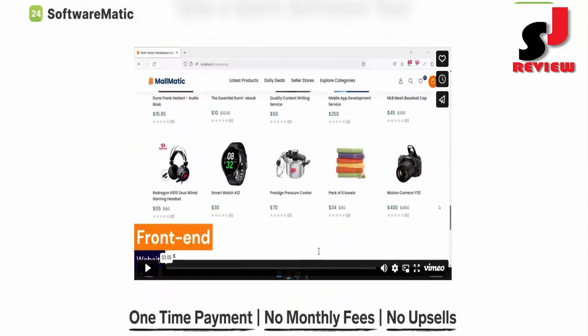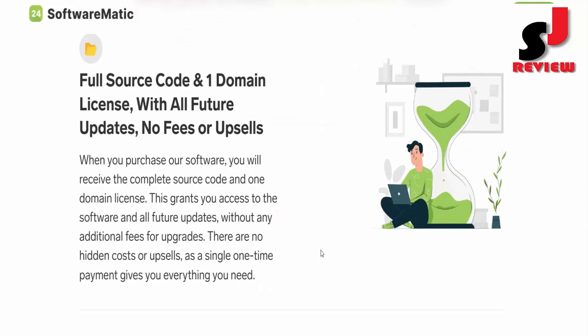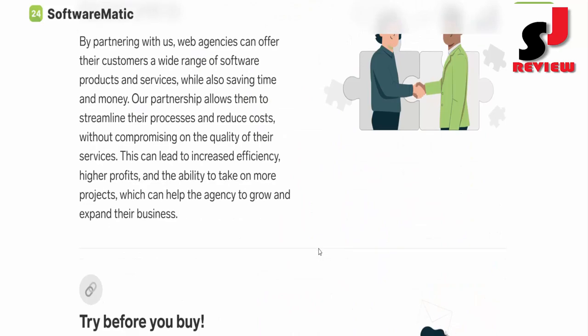Dear friend, if you want to buy this product, check the description link below or visit my bio. Thank you.